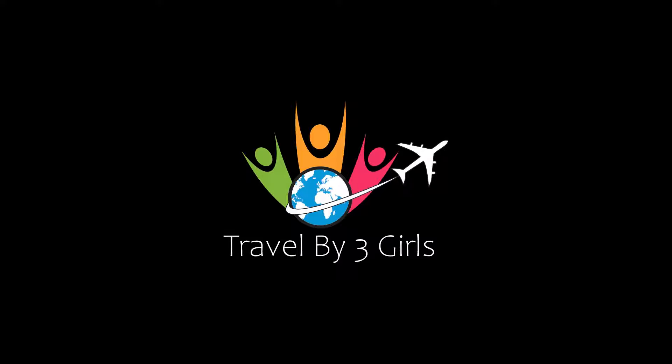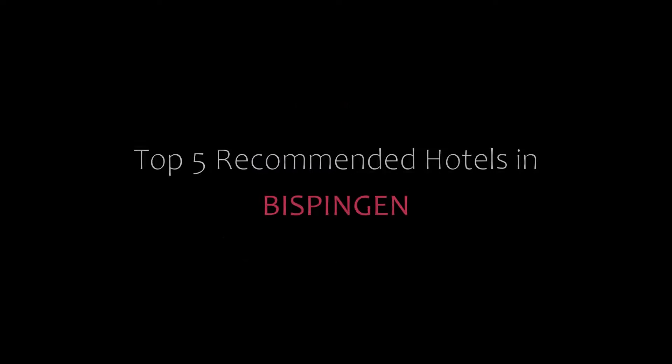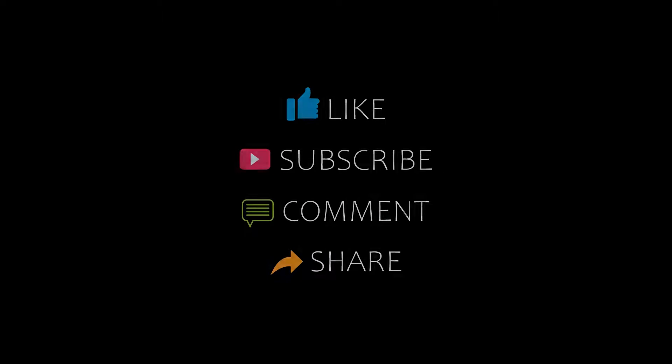Hi everyone, welcome back to my channel and now you are watching the video of Kamanji Brothers. Please subscribe to my channel and don't forget to like, share and comment. Let's start the video.